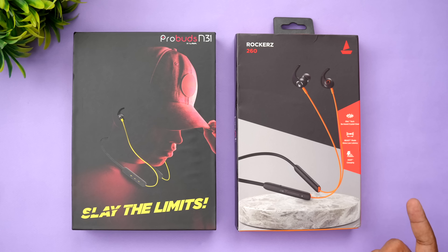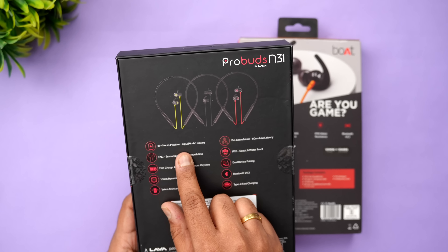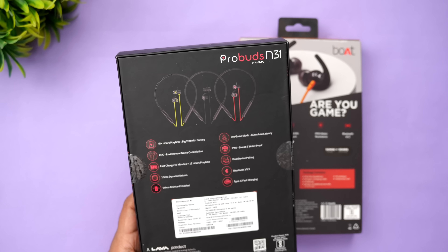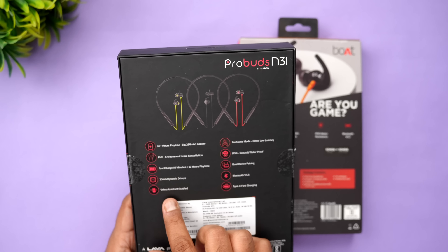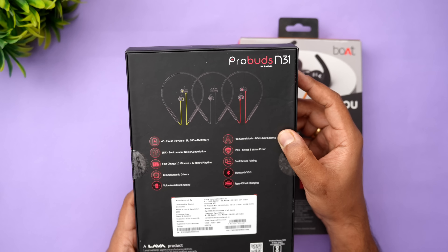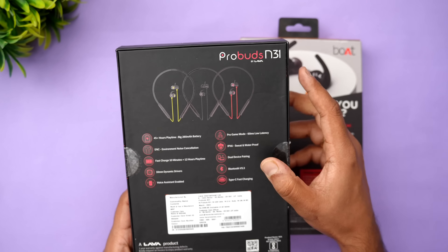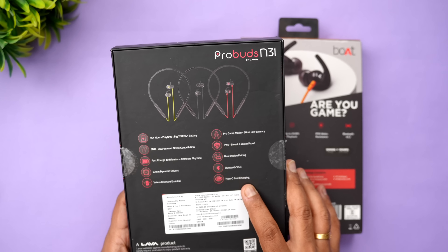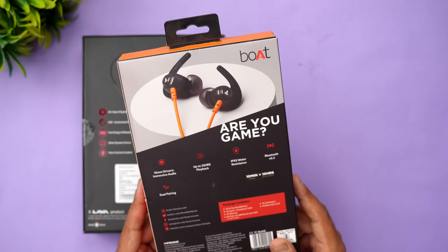Let's look at the back of the Probuds N31 box. It mentions 45+ hours of music playback with a large 280mAh battery, environmental noise cancellation for calls, fast charging — just 10 minutes of charging gives 12 hours of playtime — 10mm dynamic drivers, voice assistant support (Google Assistant), aptX support, Pro Game Mode with 60ms low latency, IPX6 sweat and waterproof rating, dual device pairing, and Bluetooth 5.3 with USB Type-C fast charging.